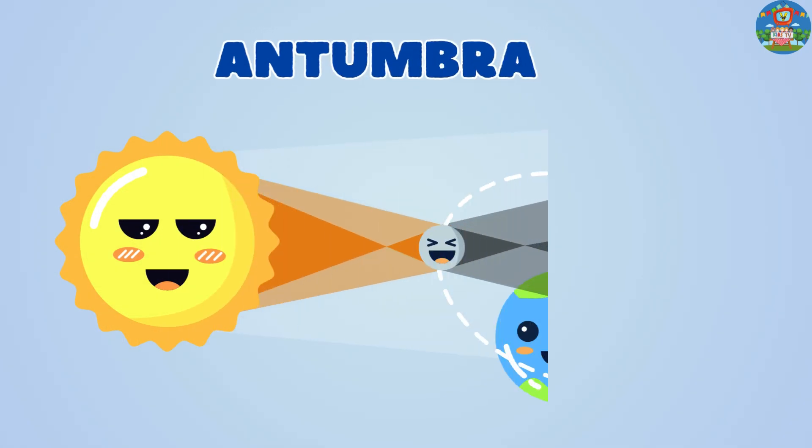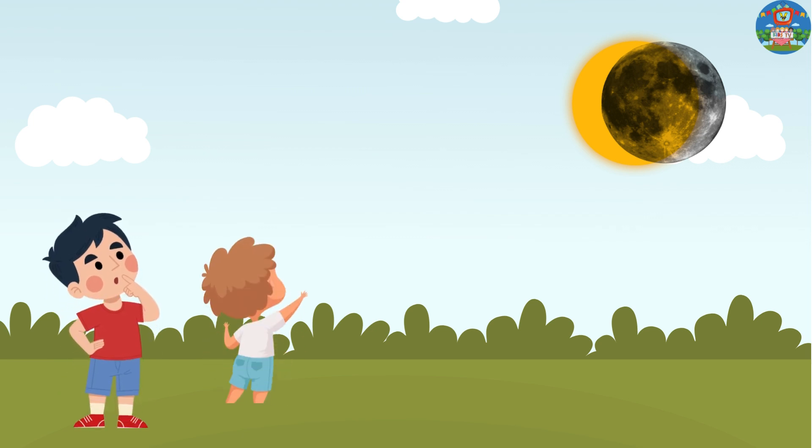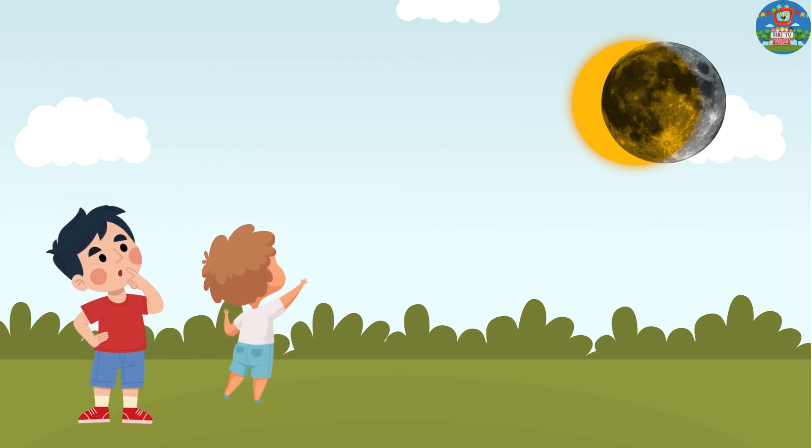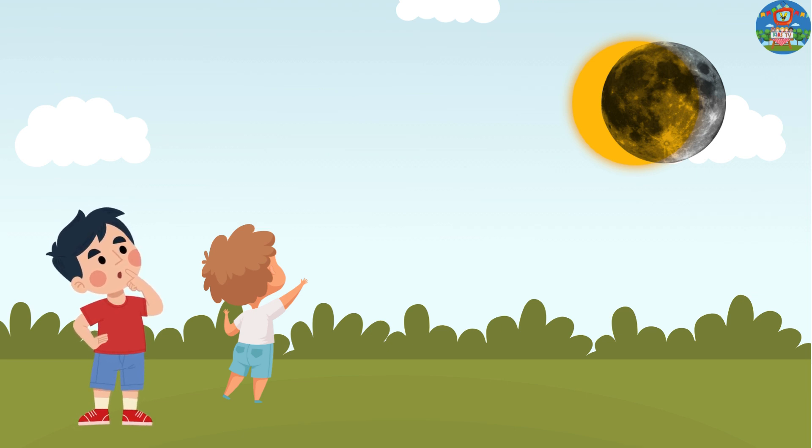Partial solar eclipse — umbra. In a partial solar eclipse, only part of the sun is covered by the moon, so it looks like a big bite has been taken out of the sun.